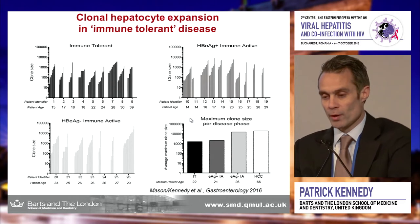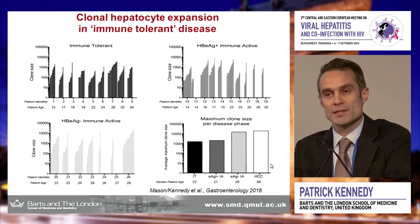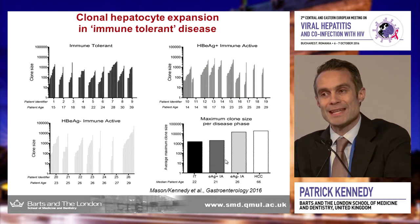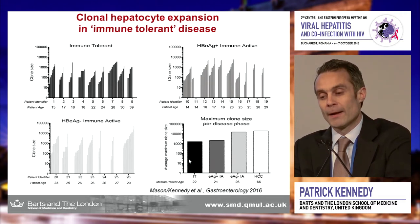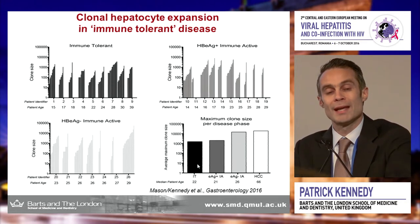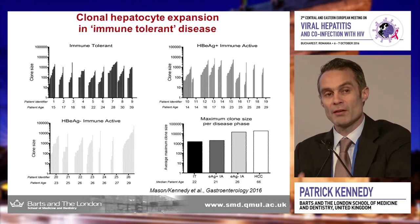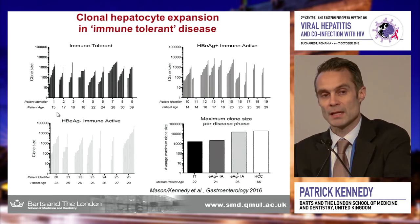Now I'm going to show you something that may worry you, because here in Romania, similar to our population in the UK, the majority of patients we treat will be e-antigen negative chronic hepatitis B. Looking at clonal hepatocyte expansion, the highest clones are present in patients with hepatocellular cancer, next highest in e-antigen negative chronic hepatitis B. But immune active and immune tolerant patients are virtually the same age — 22 and 21 — and have the same amount of clonal hepatocyte expansion, seen as early as age 15. This suggests the immune response may be driving very early phases of hepatic carcinogenesis.